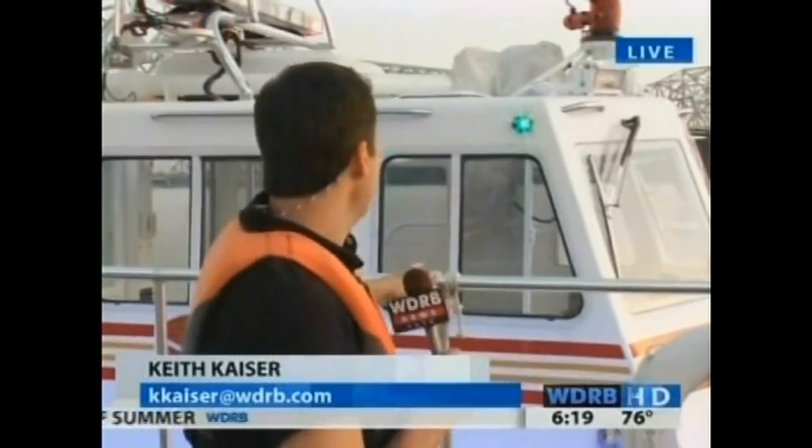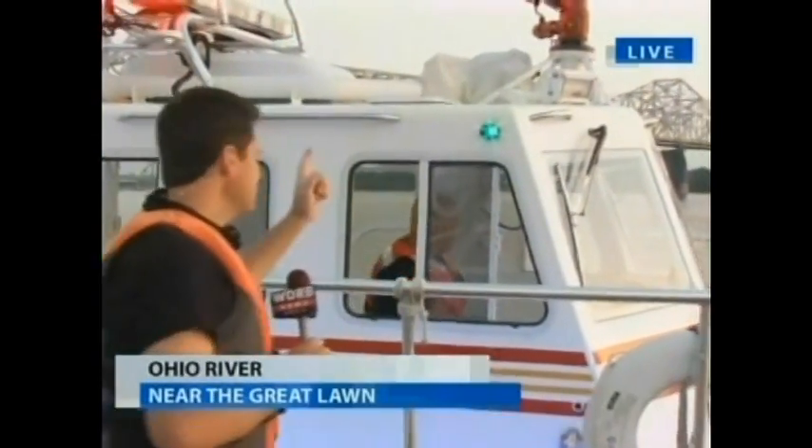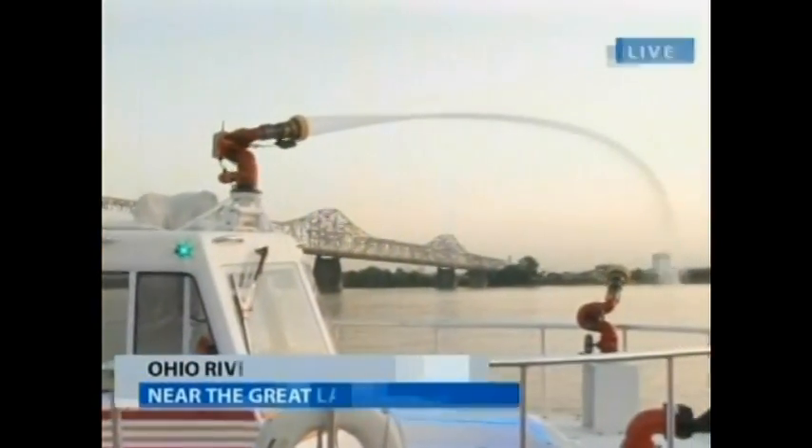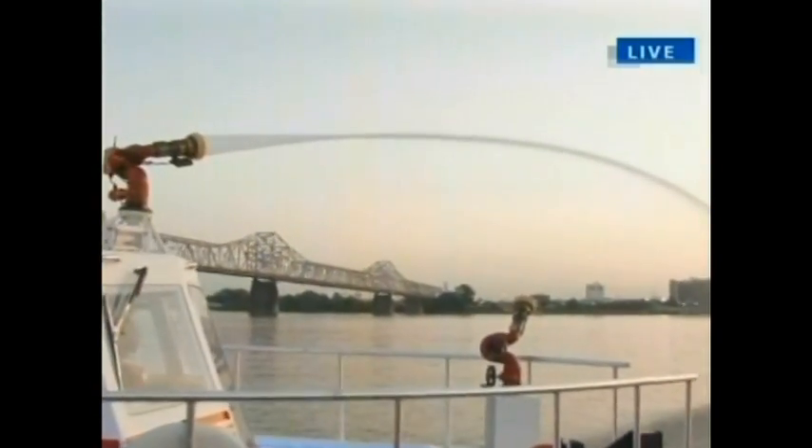Summer means fun in the water, but Keith Kaiser is out with the Louisville Fire Department to learn more about water safety today. We want to know if that big boat behind you has a name. This thing will help you out if you get in trouble. Sergeant Kevin Brown, fire that baby up — let's see some of this pressure. We'll see what kind of power it has and how it can keep you safe on the river during the boating months.